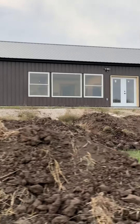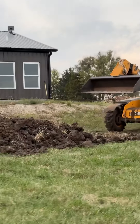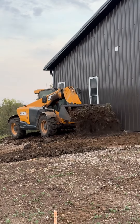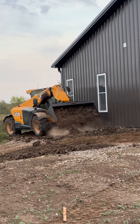One big thing left to do is to get all the dirt up to the house for the final grade out from the house so we can plant grass seed. Jason is diligently working on this because it needs to be done before inspections. Thanks for watching.